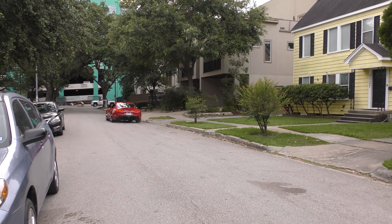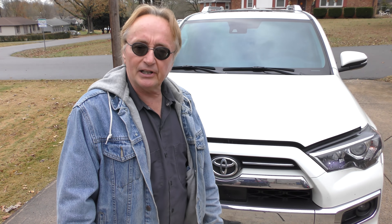Now here's something you don't see every day: a Toyota 4Runner, brand new, 2020, it's got like 15,000 miles on it, and the engine's making noise, especially when it's cold.